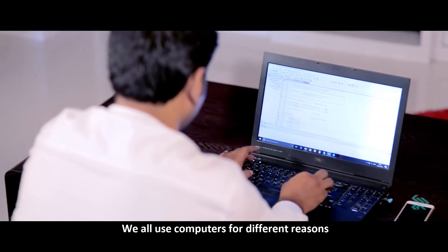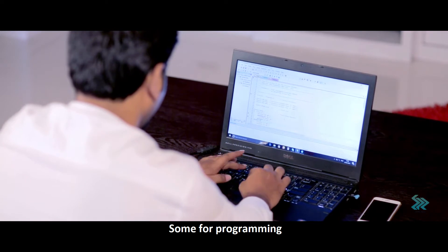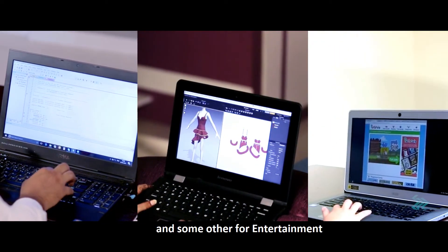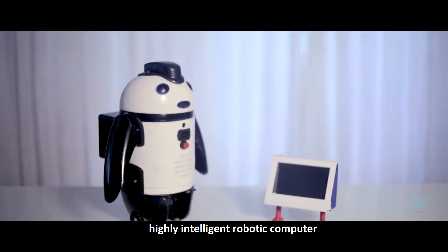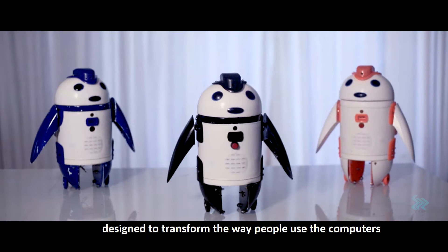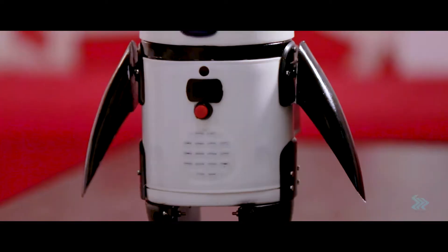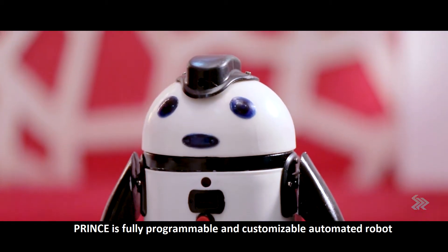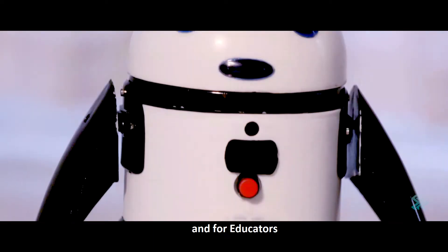We all use computers for different reasons — some for programming, some for learning, and some for entertainment. Meet Prince, a lightweight, highly intelligent robotic computer designed to transform the way people use computers. Prince is a fully programmable and customizable automated robot for robot lovers, professionals, and educators.